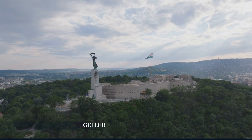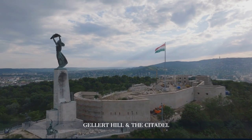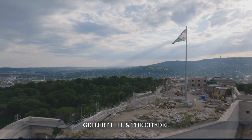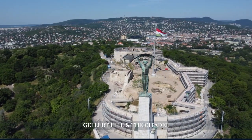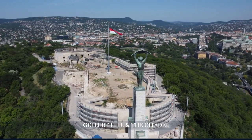In the afternoon, we head to Gellert Hill and the Citadel, offering some of the best views of Budapest. The Liberation Monument stands as a tribute to those who fought for Hungary's freedom. The scenic walk up the hill is worth every step.